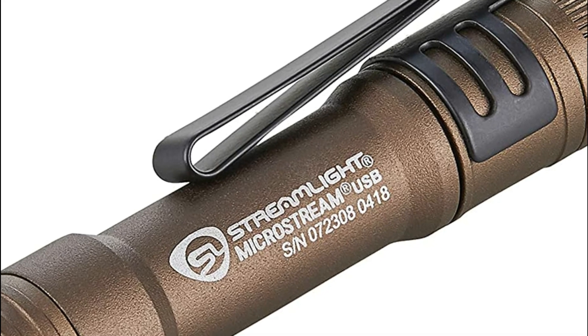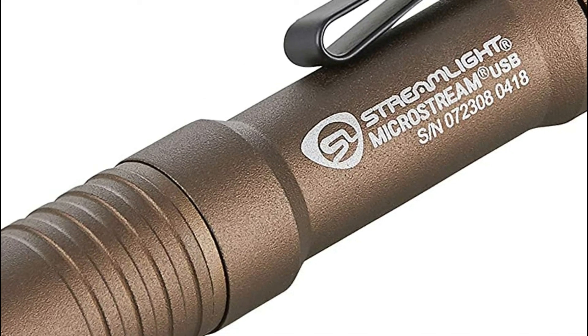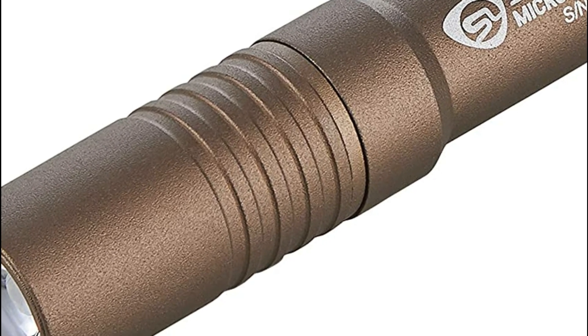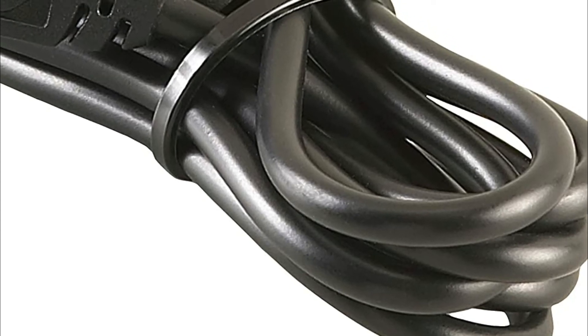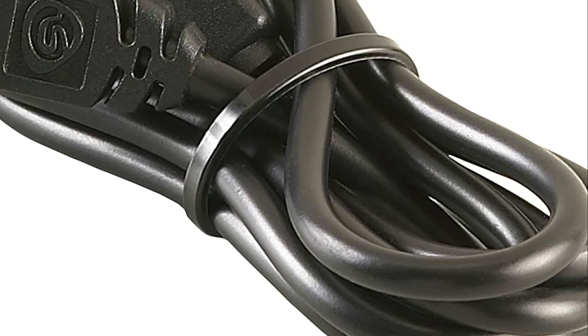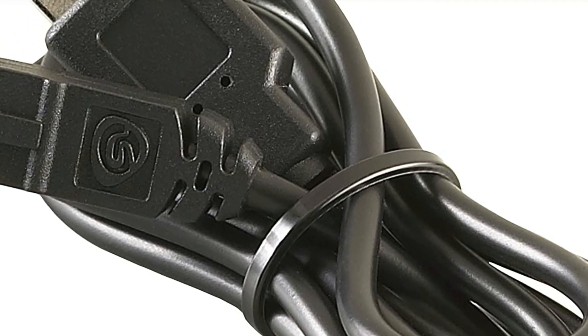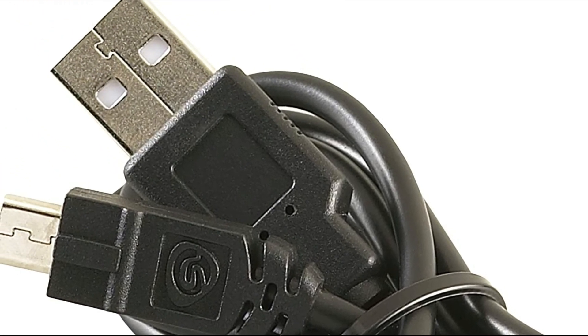The Microstream USB is extremely compact, featuring a tail cap switch for momentary or continuous on operation with low and high beams, and a hat and pocket clip, along with stunning lighting and runtime for its size. The aluminum housing with type 2 military-spec anodizing makes the light sturdy and abrasion-resistant. It can be carried inside the palm of the hand or in the pocket.